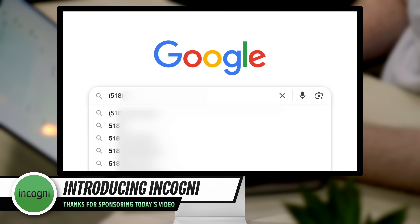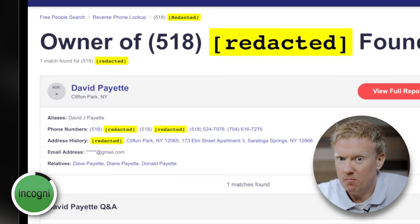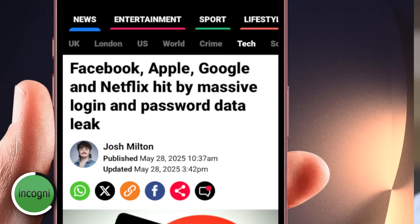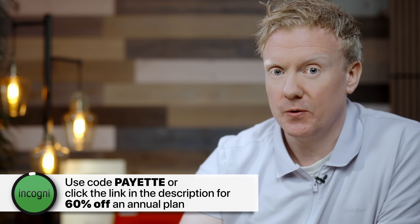Speaking of tracking, have you ever Googled your own phone number? My cell phone number, my parents' home phone number, work and personal email addresses, and home address were all out there — 303 results across data broker sites. That's exactly what Incogni is for. You enter your personal information and they handle everything. In just a couple of minutes, 221 data removal requests had been sent, and Incogni added me to 32 suppression lists so those brokers can never contact me again. It's one thing to block spam calls; it's another to get off the list entirely. Use code Payette or click the link in the description for 60% off an annual plan.